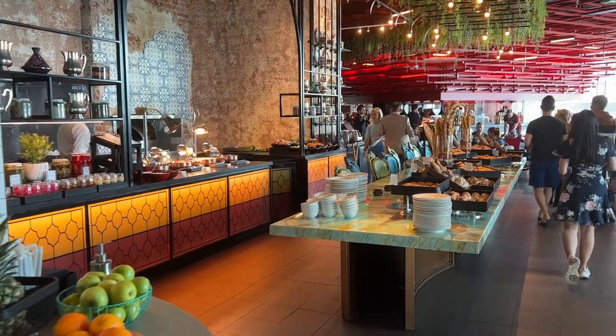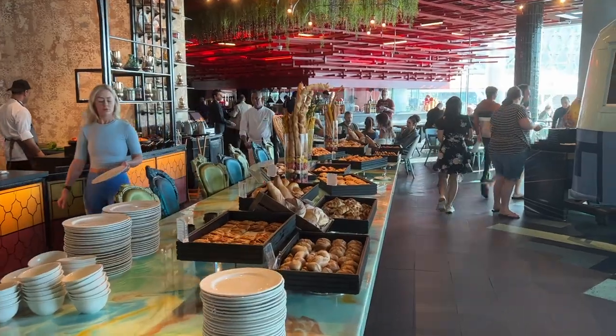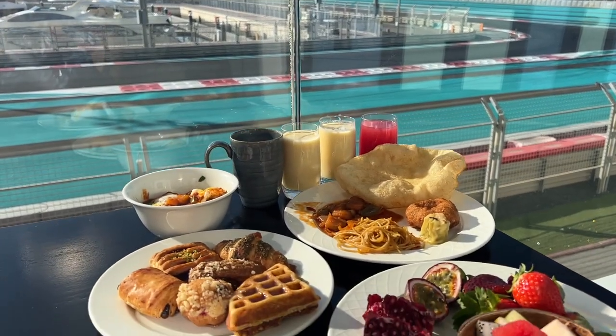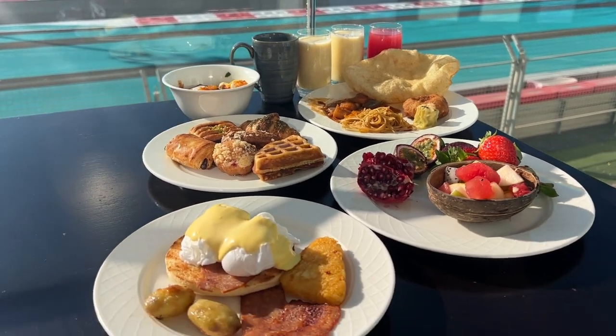On breakfast: it's a full buffet at The Garage. You can choose to sit indoors or outdoors — outdoors is even better but in winter it can get chilly in the morning, and if the sun comes out it gets quite hot. There's a wide variety of food: Asian, Middle Eastern, Indian, and a typical American breakfast. Not too much to complain about.